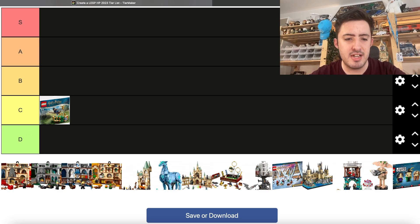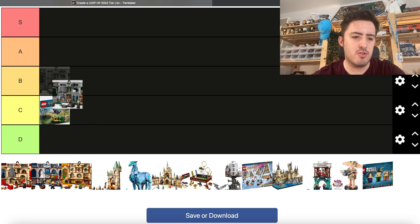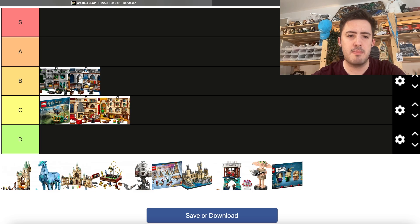Next we have the Hogwarts Banners. These are pretty good — I think they're better than the Hogwarts Moments books. It's a similar price point and the same amount of minifigures. However, you can hang this up on the wall, and it also has holographic elements, which is a really cool idea. There's a piece of card at the back and they're basically holograms — similar functions to some classic LEGO Harry Potter sets like the Final Challenge. I really like the Ravenclaw and Slytherin ones. The Hufflepuff one is pretty good too, but the Gryffindor one is pretty meh — I'm going to put that in C tier.